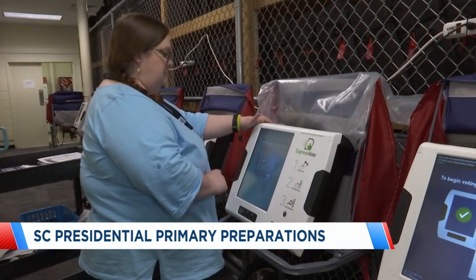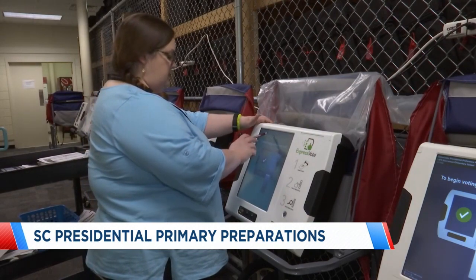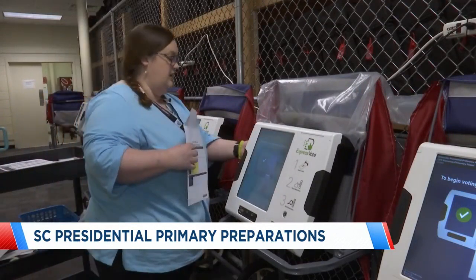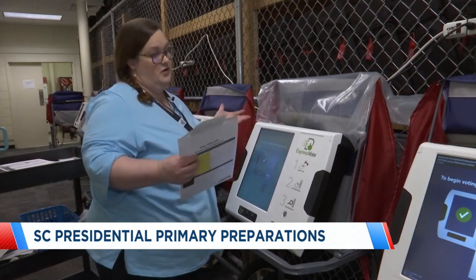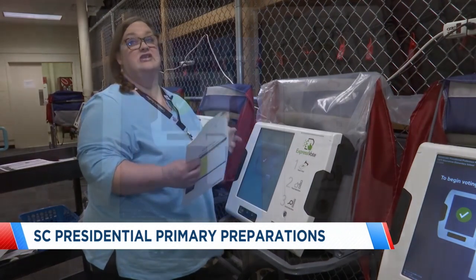The election's been loaded. You see the election title, the actual polling location where it's going to, the date of the election. And now since all of our information is correct and all the functionality of the machine seems to be correct, we're going to seal it for transport, and that's what the poll worker would verify on Election Day.